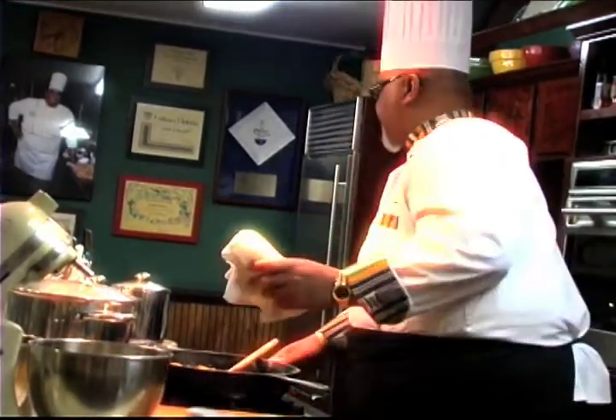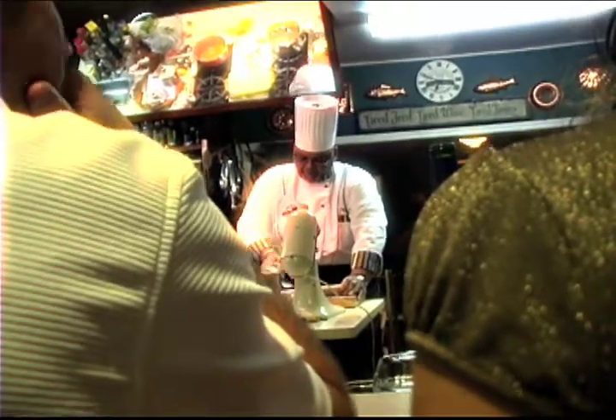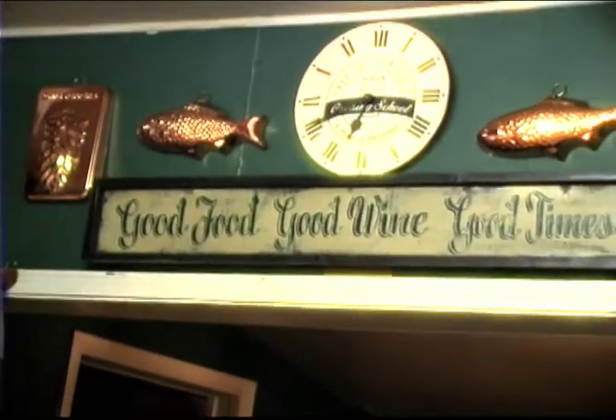We have a wonderful menu today. This menu is a taste of the Low Country because it reflects the Low Country as we think of it from Charleston to Savannah.